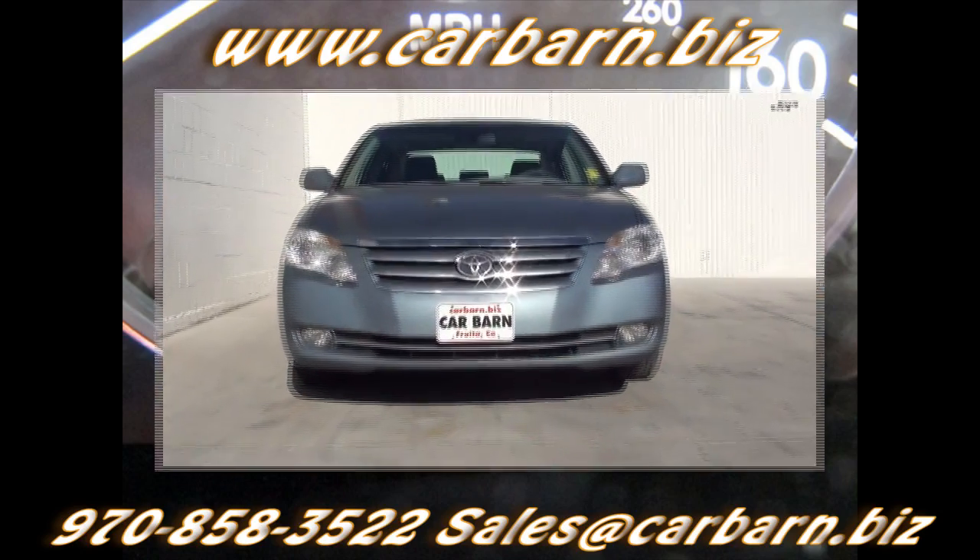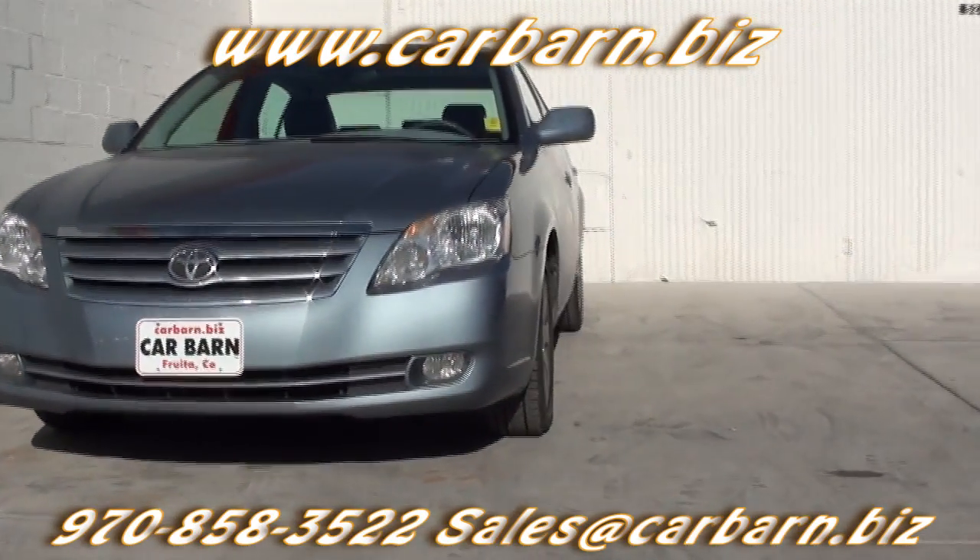Hi, Kevin here at Carbarn in Fruita, Colorado. Thanks for taking the time to look at my 2005 Toyota Avalon.